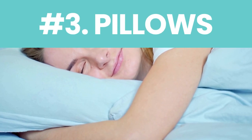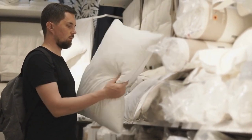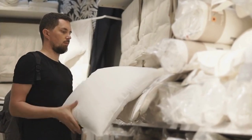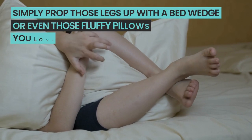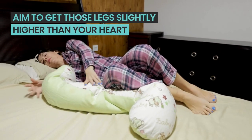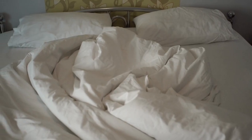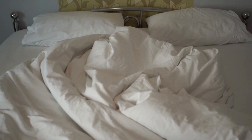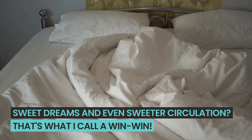Number three: pillows. Here's a nighttime hack that'll have your legs thanking you by morning. You're wrapped up snug in bed, and not only are you diving deep into dreamland, but you're also giving your legs a luxurious circulation boost. Simply prop those legs up with a bed wedge or even those fluffy pillows you love to snuggle. Aim to get those legs slightly higher than your heart — it's a gravity thing. No fancy gadgets needed. Sweet dreams and even sweeter circulation.